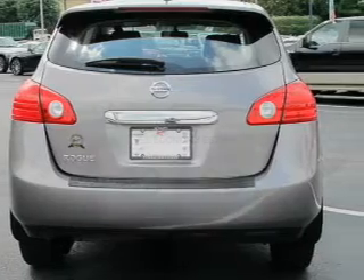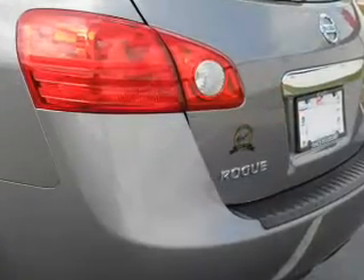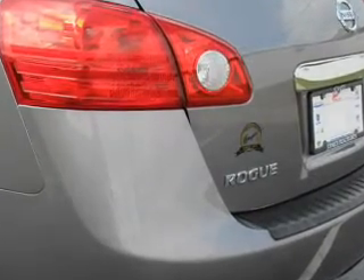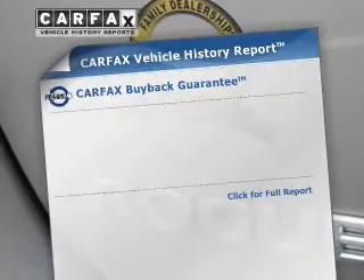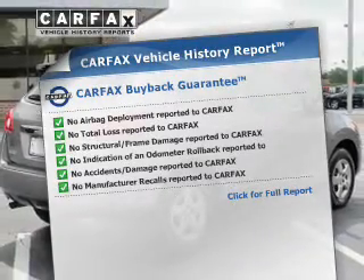The powertrain includes front-wheel drive with an efficient four-cylinder engine driven by an automatic transmission. Anti-lock brakes help you bring your vehicle to a safe stop. Pamper yourself with memory settings, and a Carfax vehicle history report allows you to purchase with confidence and the knowledge that your buy was a smart choice.